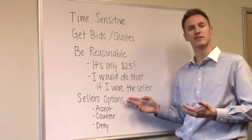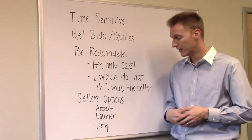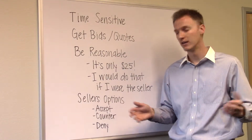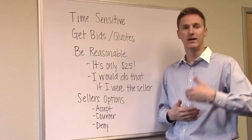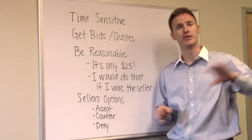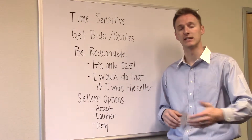Here are the seller's options once you submit your inspection contingency. It's very similar to writing an offer on a property. The seller can accept your inspection contingency and fix all the items you've asked them to fix. The seller can respond with a counter offer or another inspection contingency saying they'll fix some things but not others. Or the seller can deny it entirely and say they're not fixing anything — it's as-is.